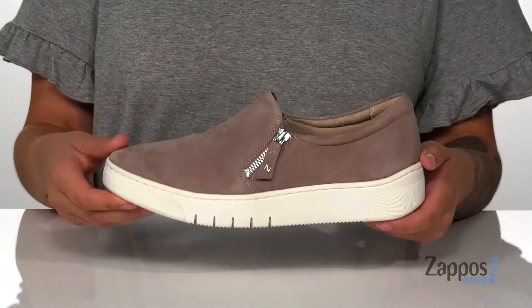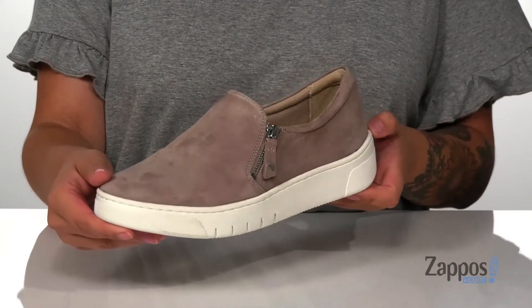Underneath is a textured outsole for traction and I think these would pair so well with some dark colored skinny jeans. Add these cute shoes to your closet — they're by Naturalizer.